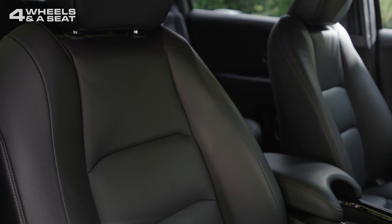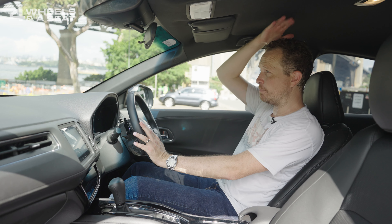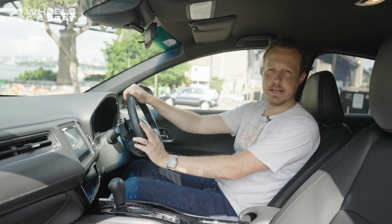The seats are very comfortable — they're leather and heated, though unfortunately not electrically adjustable. The seating position is good, with plenty of headroom, good visibility out the front, out the back, and in the blind spots.